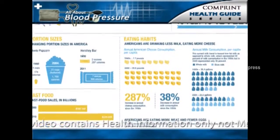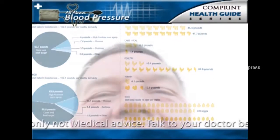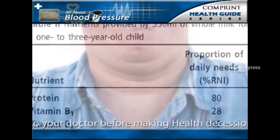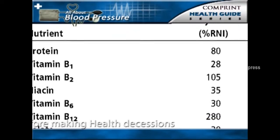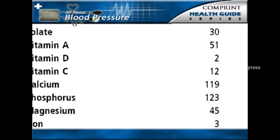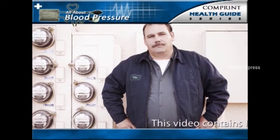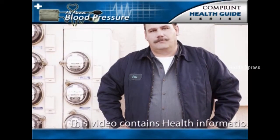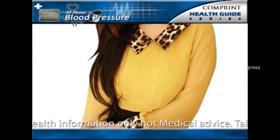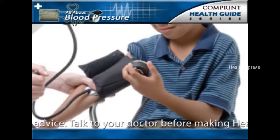The American Obesity Association states the risk of developing hypertension is 5-6 times greater in obese Americans aged 20-45 compared to non-obese individuals of the same age. The American Journal of Clinical Nutrition reported in 2005 that waist size was a better predictor of a person's blood pressure than body mass index. Men should strive for a waist size of 35 inches. The epidemic of obesity contributes to hypertension in children, adolescents, and adults.